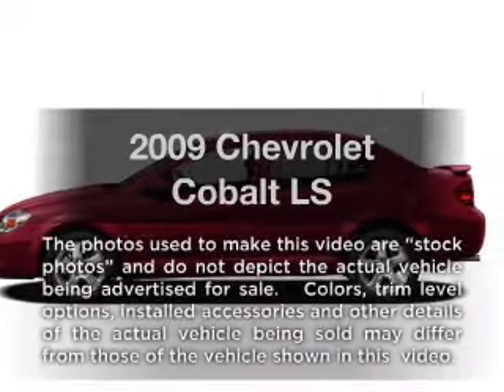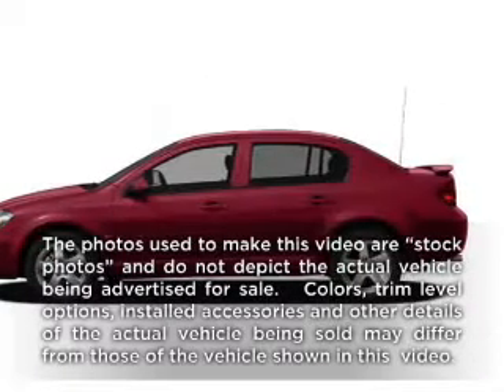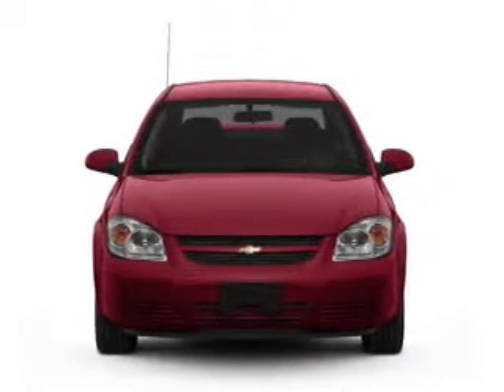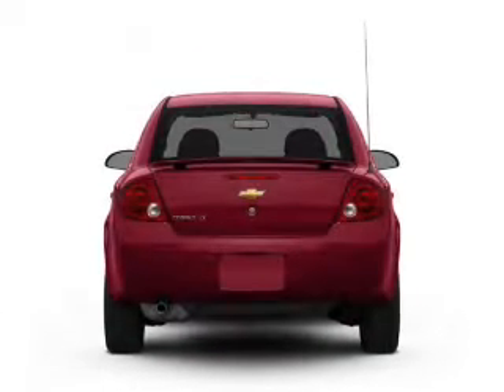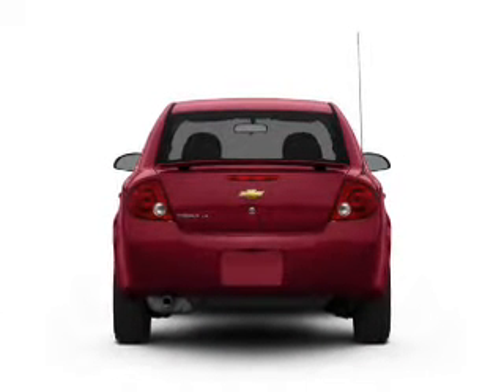Imagine yourself in this 2009 Chevrolet Cobalt — everything you need under one roof with this great vehicle. It features an efficient four-cylinder engine connected to a smooth-shifting automatic transmission.